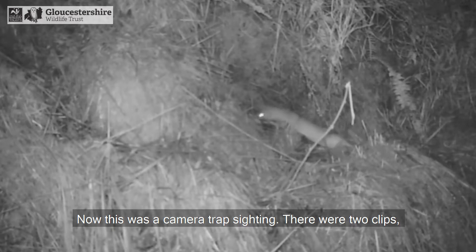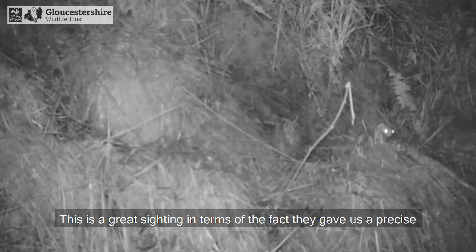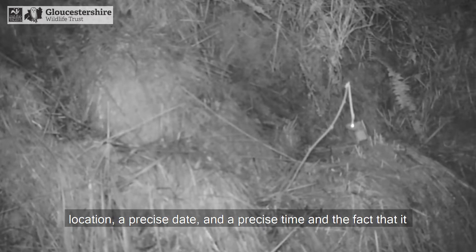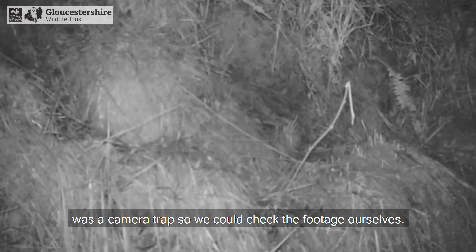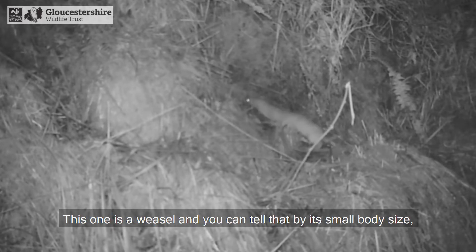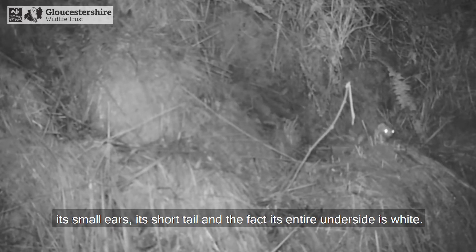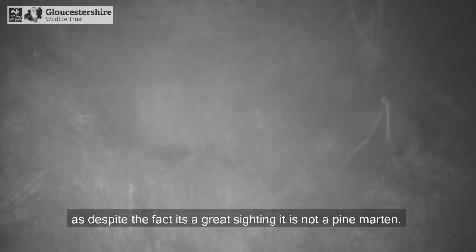This was a camera trap sighting - two clips from the same camera put out in private woodland. It's a great sighting in terms of providing a precise location, precise date, and precise time, and the fact that it was a camera trap meant we could check the footage ourselves. Unfortunately neither clip was a pine marten. One is a weasel - you can tell by its small body size, small ears, short tail, and entirely white underside. The other is a mink - identifiable by its small ears, lack of cream bib, and the way it's moving. I'd give this sighting an 8 out of 10, despite the fact it is not a pine marten.